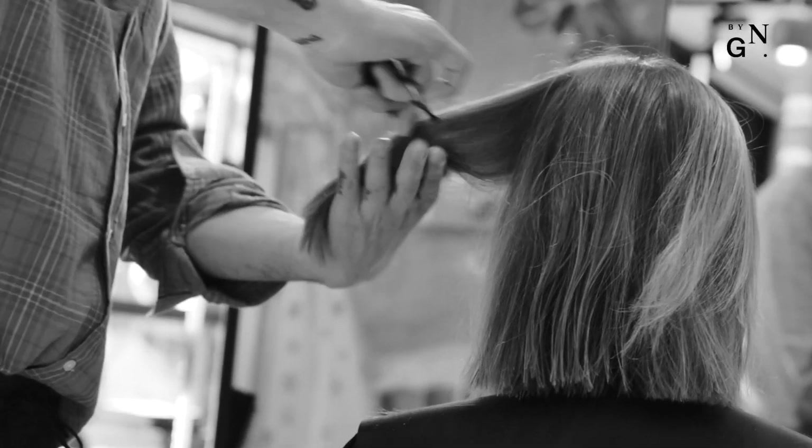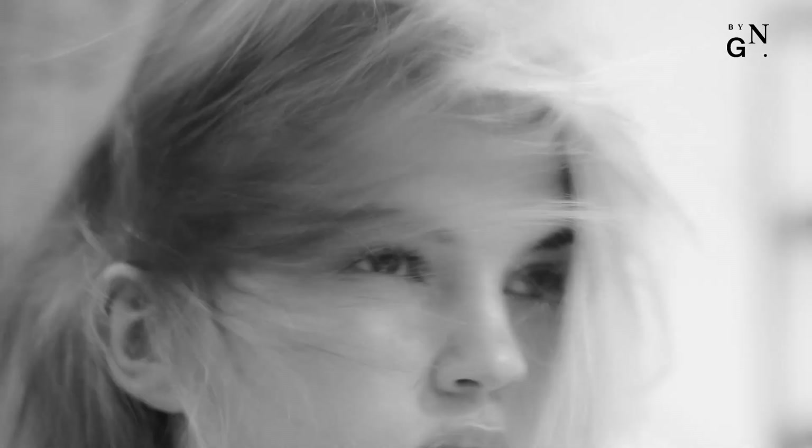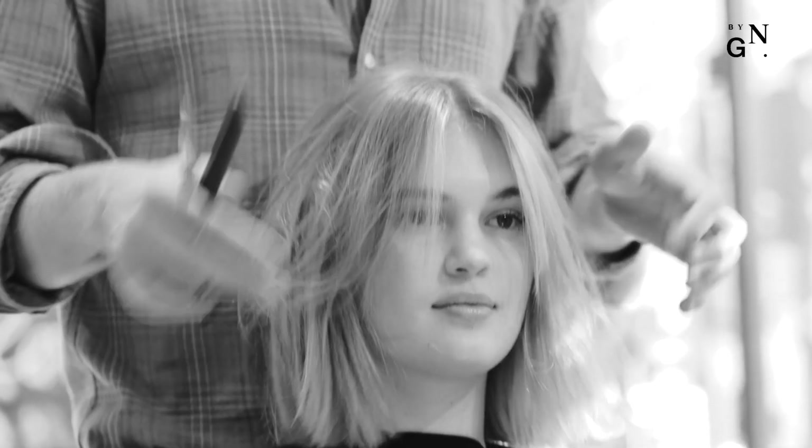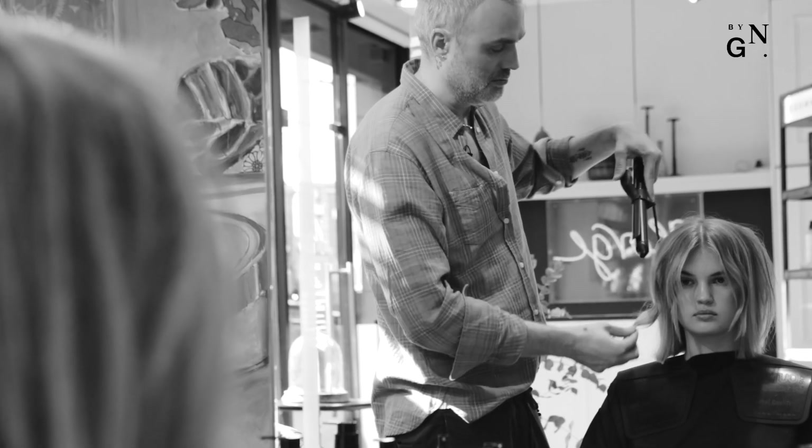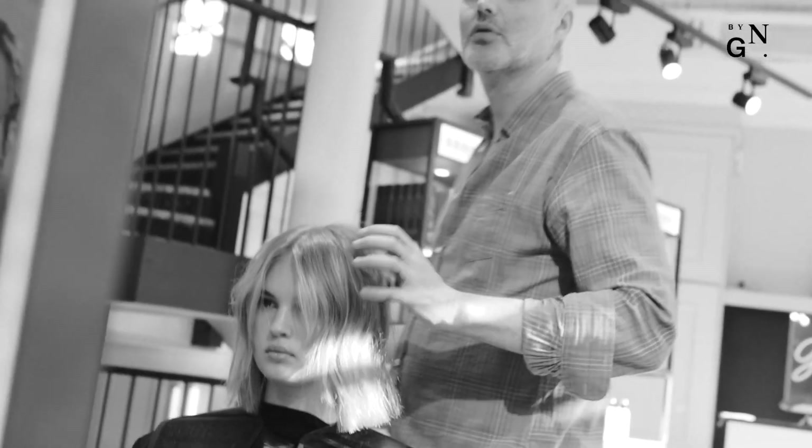The way I cut my bobs takes a more undone approach, so it's got movement throughout. It's encouraged to be worn quite messy and natural — just rough dried, maybe a bit of a tong here and there. The secret to a good tong on a bob is just taking big sections, being very random with it, leaving the root and the end out, but just very small bends throughout the hair.